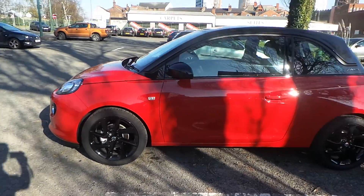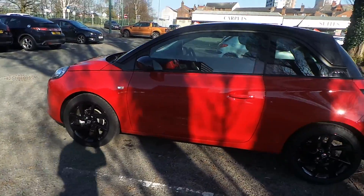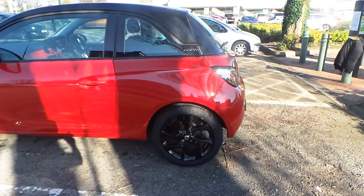As you can see from the front, this car comes with daytime running lights and front fog lights. It also comes with 17-inch Hurricane Black alloy wheels.